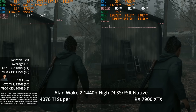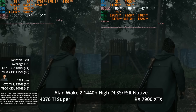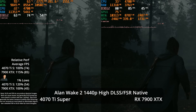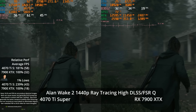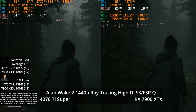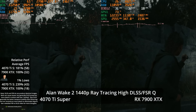At 1440p high settings with no ray tracing, the XTX takes a 15% lead, but NVIDIA has better 1% lows by 20% at 54 vs 45. Enabling ray tracing high plus quality upscaling, the 4070 Ti Super offers a very usable 58 FPS average for 1440p path tracing — an 81% lead over the XTX — with 1% lows more than doubling the XTX's performance, plus the DLSS image quality advantage.